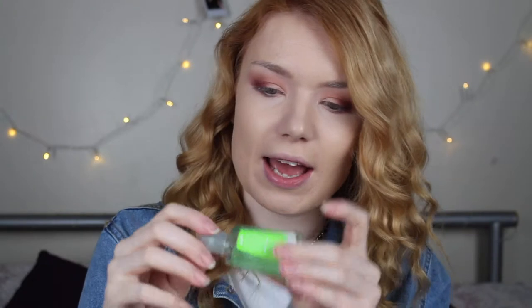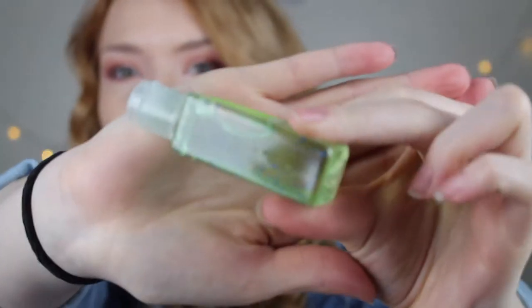The second item is a little hand sanitiser from Mercy Handy. It smells like lemon and it has little blue beads in it, which is really cute. It just smells like a lemon hand sanitiser.